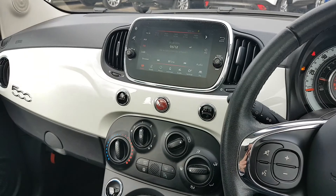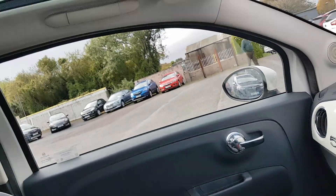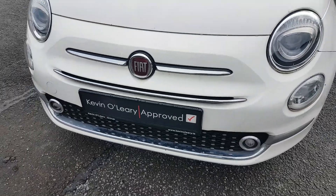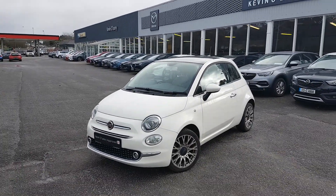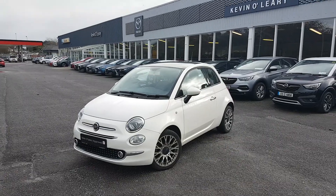Very stylish looking car with a lovely white dash and a bit of 500 styling. So that's our 2017 Fiat 500 Lounge. You can get this car with a low rate of finance and also with a 0% deposit here at Kevin O'Leary's in Bandon.